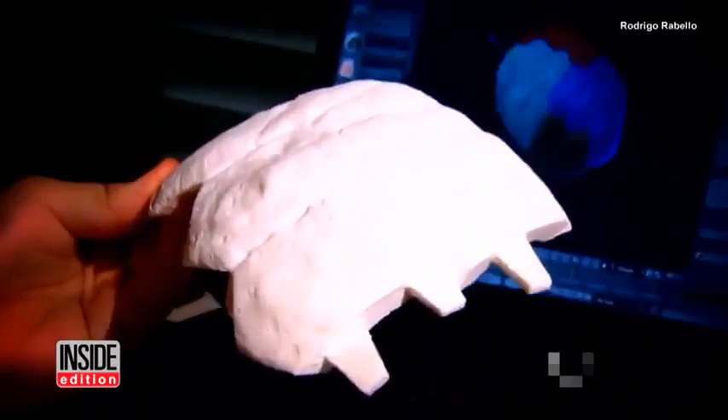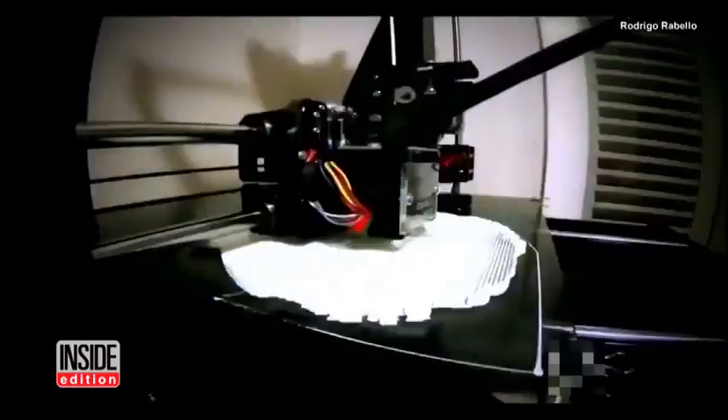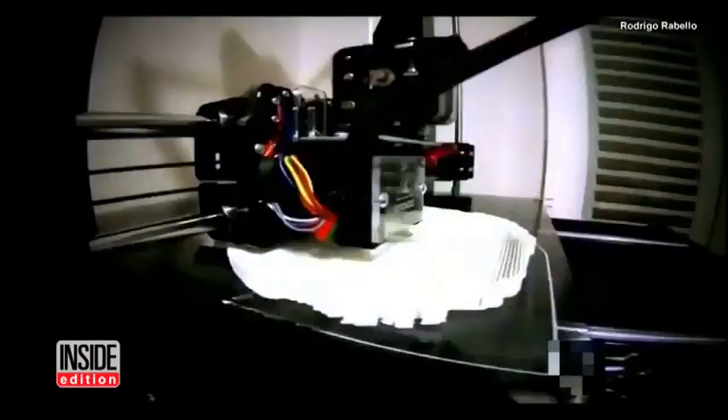For the first time in history, an entire shell was replicated for a tortoise. Cicero Morais used a computer program to design a new hull for Freddy modeled after another tortoise. The shell was created on a 3D printer in four pieces using plastic made from corn.